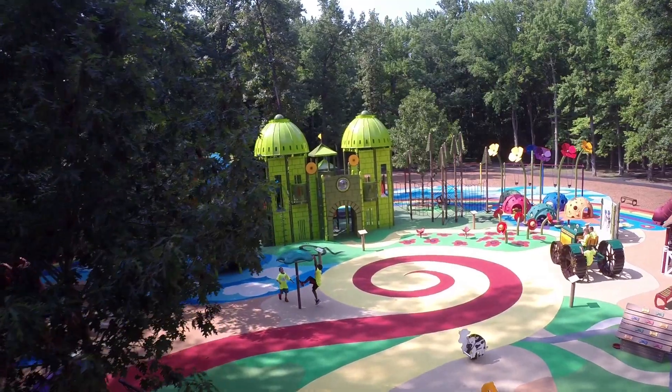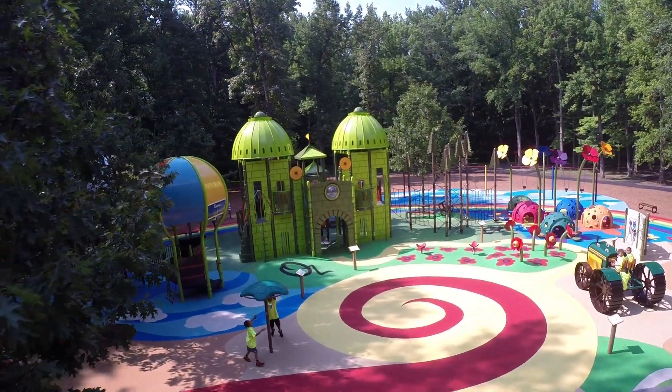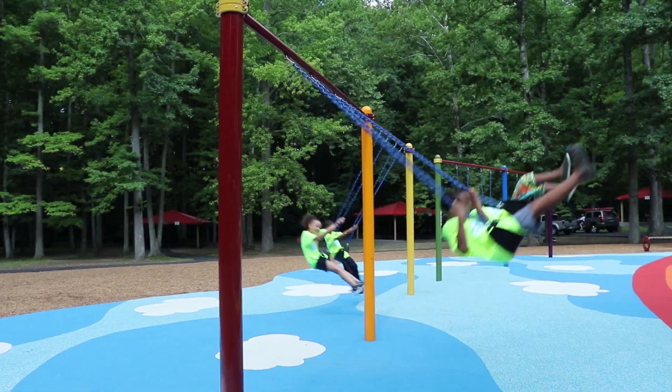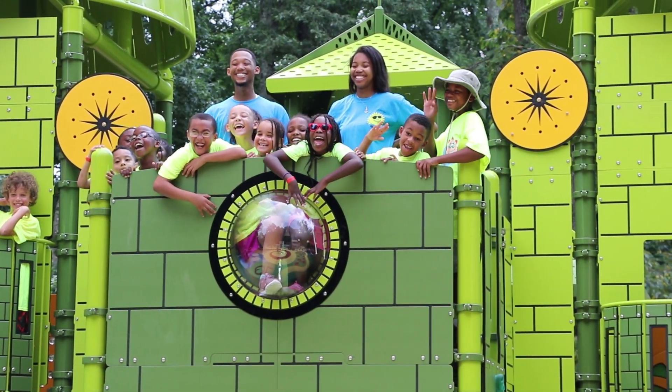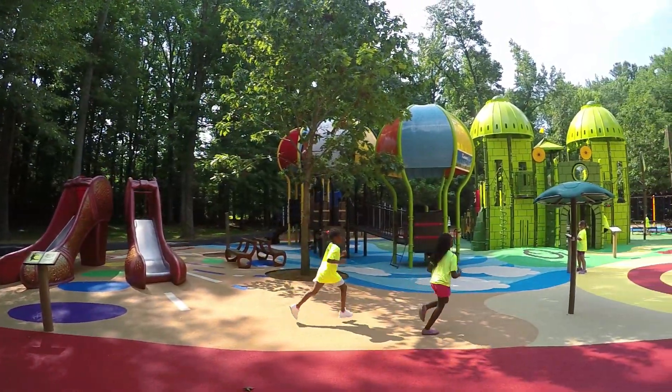I have never seen anything like this. There were some kids that came the other day and they were glued to the window as the car drove into the parking lot. It's amazing because their faces just light up — they just couldn't wait to get out and run down and have this experience.